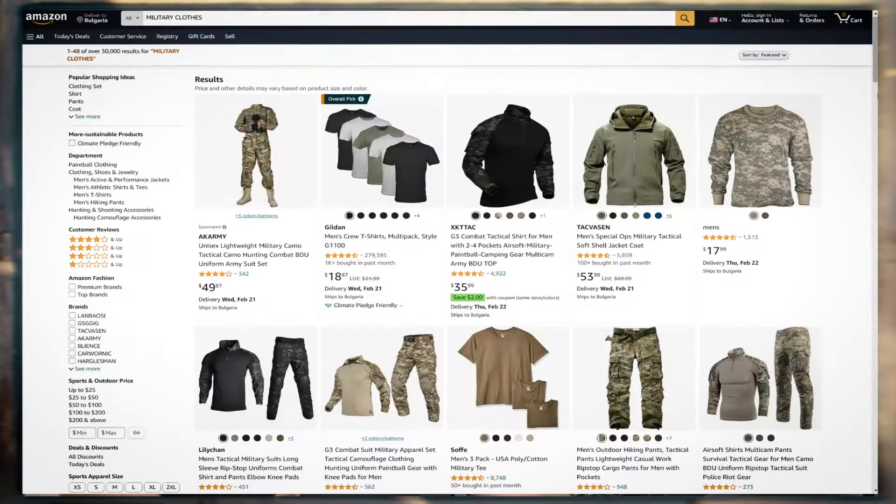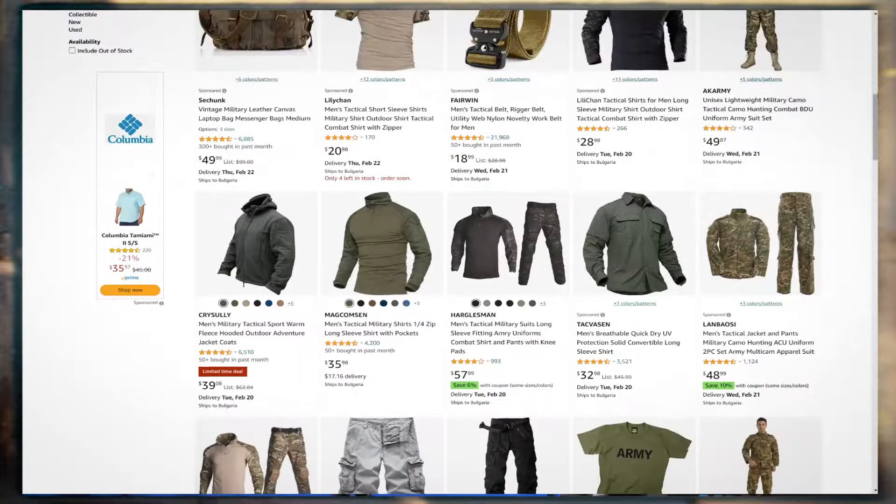We sell on Etsy, eBay, Amazon, and Walmart. We do a lot from our own websites.